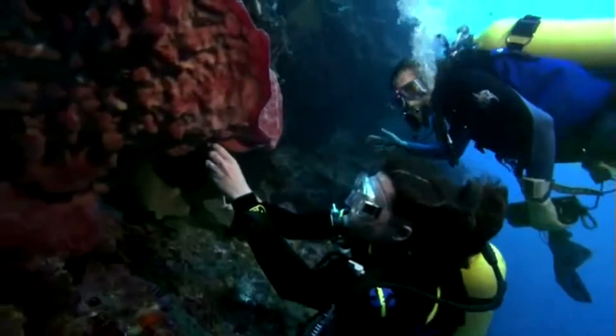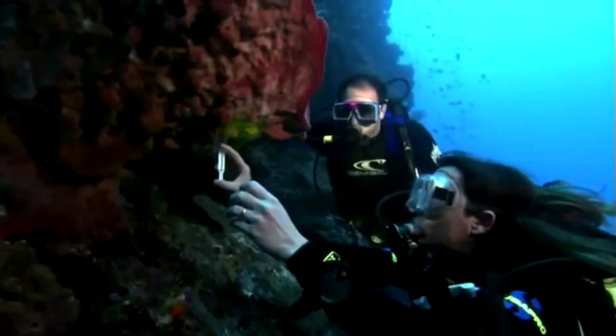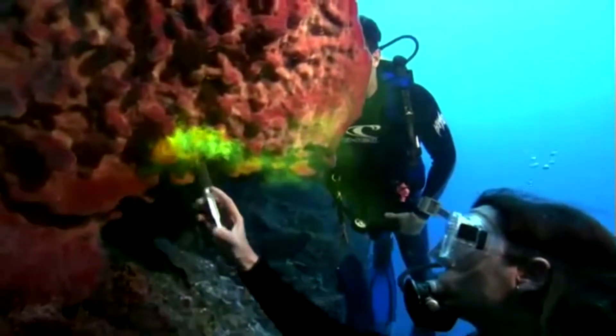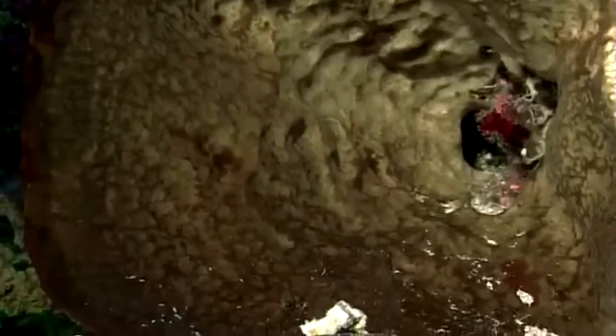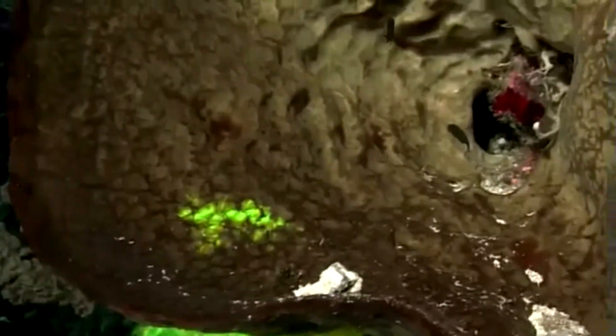To make the invisible visible, Diaz injects a harmless colored dye into the water near the body of a sponge. One of the ways we can test the rate of water flow moving through the sponge body is to inject a colored dye and measure the speed at which it is pumped through.